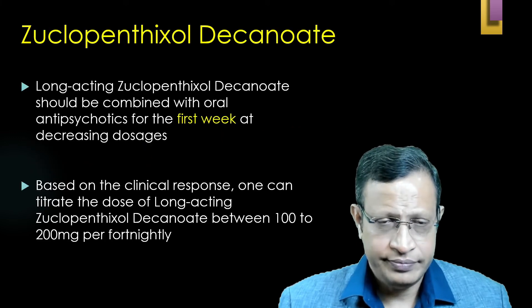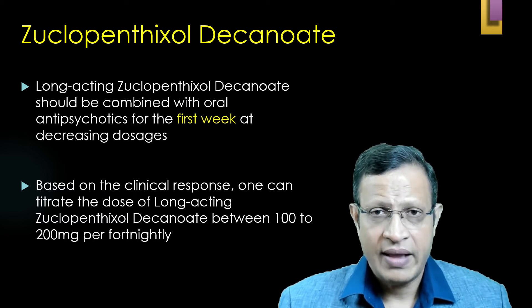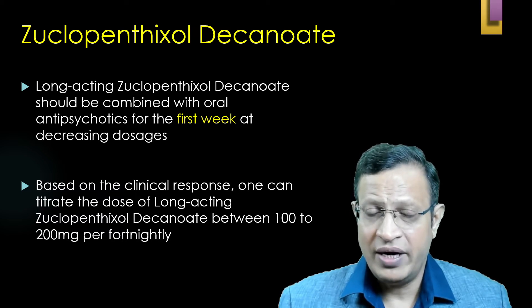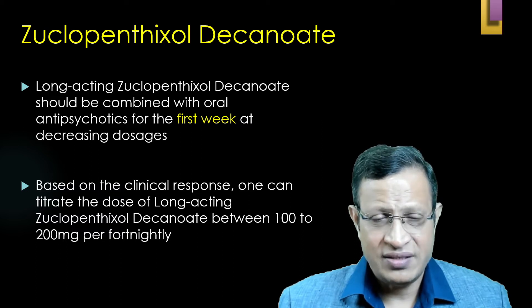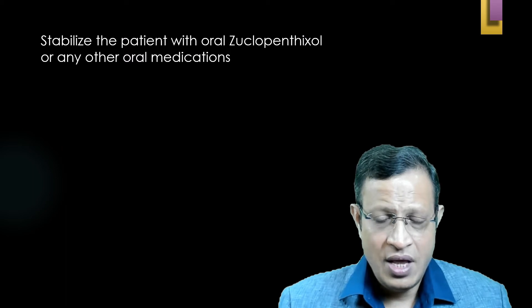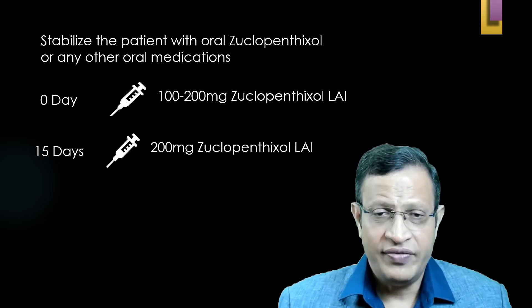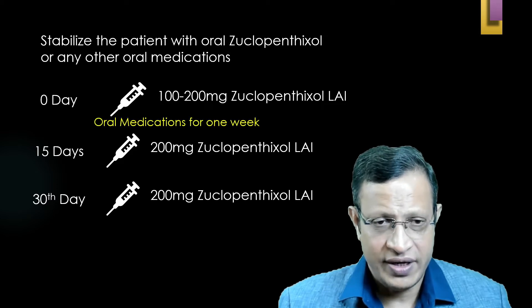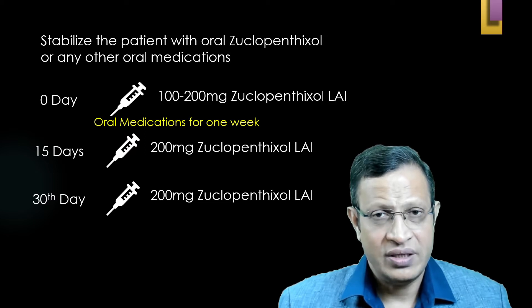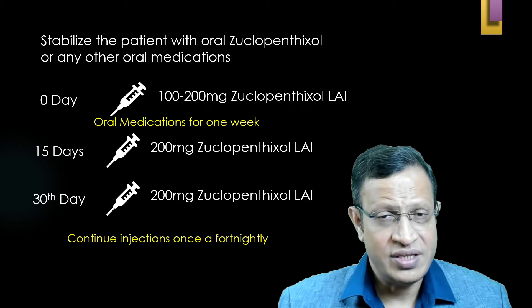How to start Zuclopenthixol decanoate: the long-acting decanoate is given either 100 mg or 200 mg in a single shot. The patient should first be stabilized orally with Zuclopenthixol tablets or via Zuclopenthixol acetate. Then, based on clinical response, every 2 weeks you give Zuclopenthixol decanoate either 100 mg or 200 mg. At day 0: give 100 or 200 mg. After 15 days: give 200 mg decanoate, and from then, every 15 days give 200 mg. Oral medication can overlap for 1 week, or you can give the combination of decanoate and acetate together. Continue the injection fortnightly.